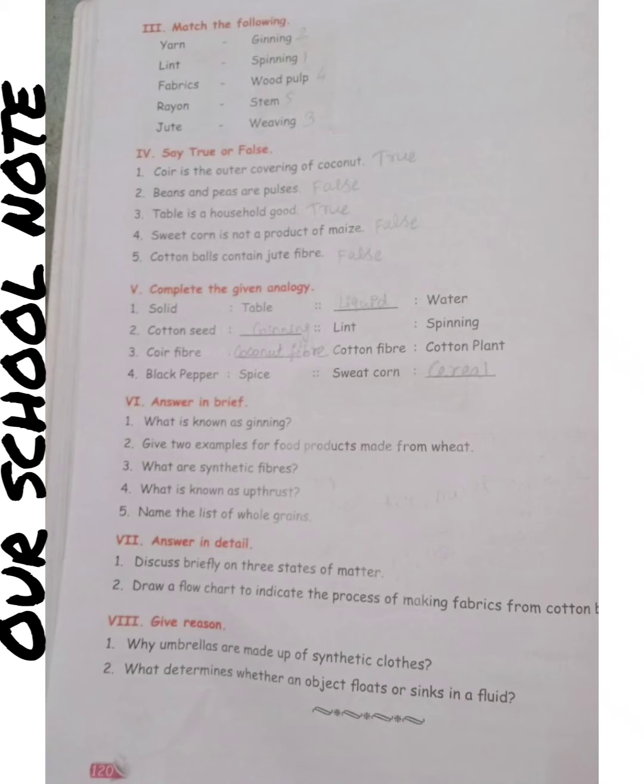Say true or false. 1st one: Coir is the outer covering of coconut — answer is true. 2nd: beans and peas are pulses — answer is false. 3rd: table is a household good — answer is true. 4th: sweet corn is not a product of maize — answer is false. 5th: cotton balls contain jute fiber — answer is false.